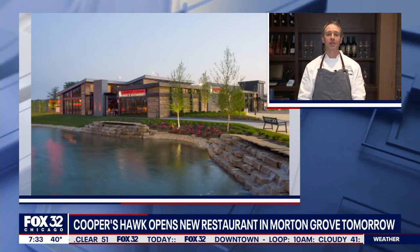COVID was tough on everybody, but I think we're coming out of this and this is our first location for this year, right outside of Chicago in Morton Grove. We open tomorrow for lunch. We're thrilled. We're through all of our practice parties. The staff is ready and we're waiting for everyone to join us.